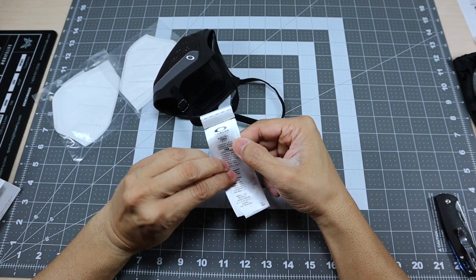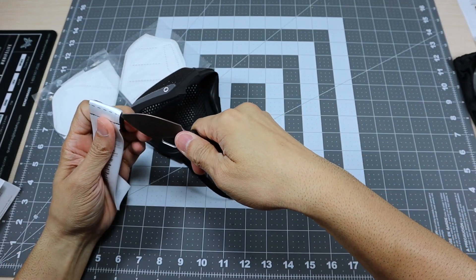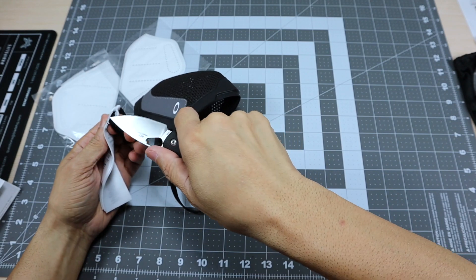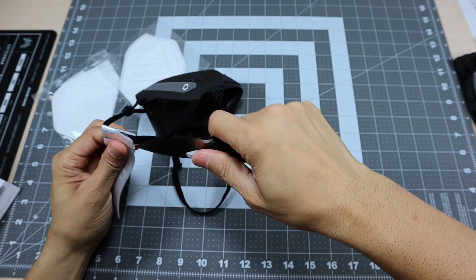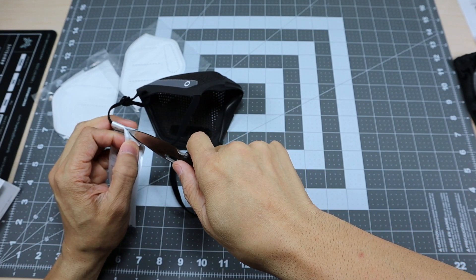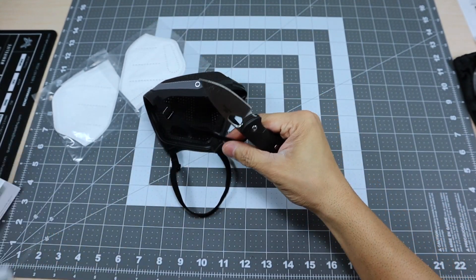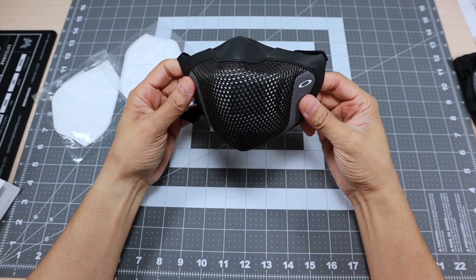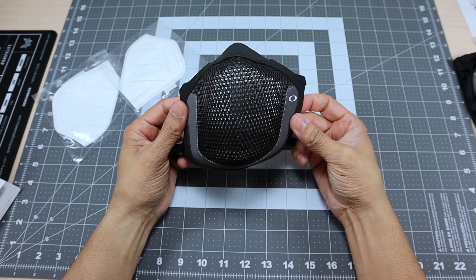I'm going to go ahead and cut the tag off because it's a little bit obtrusive when you go to wear it. Obviously a pair of scissors would have probably done better here, but I'm going to use my knife to cut it - trying not to cut the actual strap. There we go. So here it is - a really awesome styling, very reminiscent of Oakley's past products.